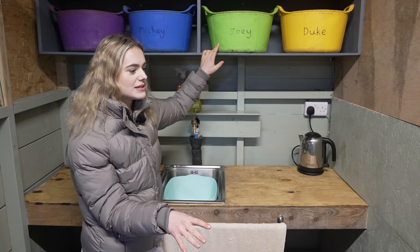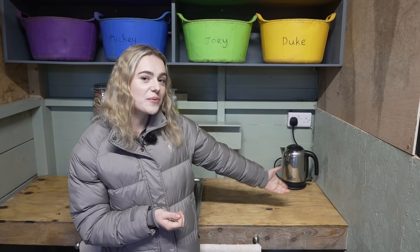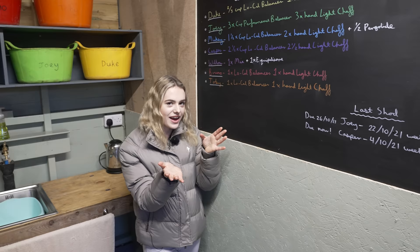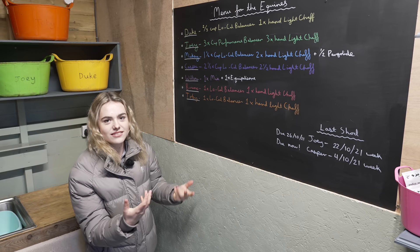We also have a kettle — an old one I think from a caravan — so we can have warm water for washing up. I kind of want to make a tea station or a coffee station, because if you have the farrier here you make them a cup of tea or coffee. Then we have the blackboard — we used to have a whiteboard but I thought a blackboard looks quite cute. We have the menu for the horses so it feels like a horse cafe in here. It's in all their colours, what they have. I also put when the horses were last shod, because that's something good to keep track of.